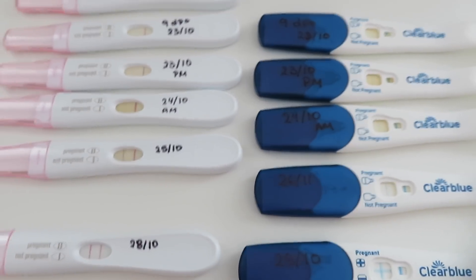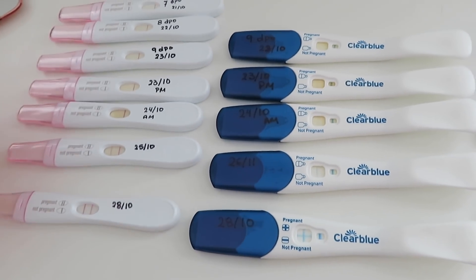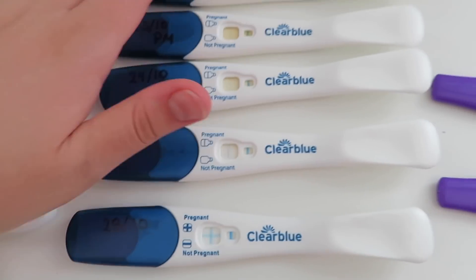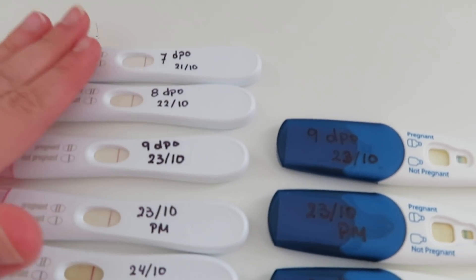Let's have a look at these tests — I have them all set out here in front of me. I used three brands total: First Response, Clear Blue, and Prognosis. I've only used two Prognosis tests. I also had one last Clear Blue Plus test, so I'll be showing you the difference between the early detection ones I've been using and the Clear Blue Plus, which is what's available in America. I started testing using only First Response.